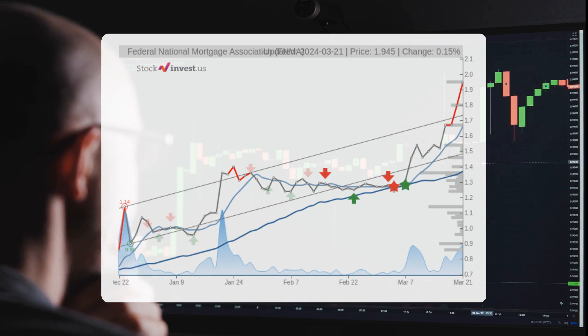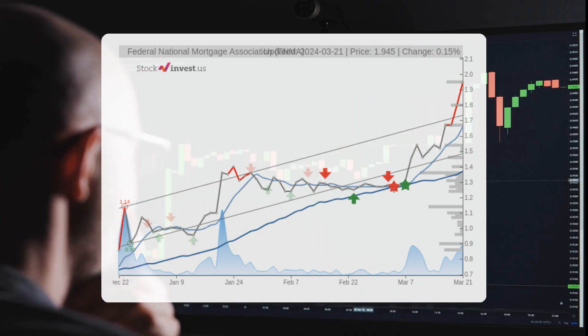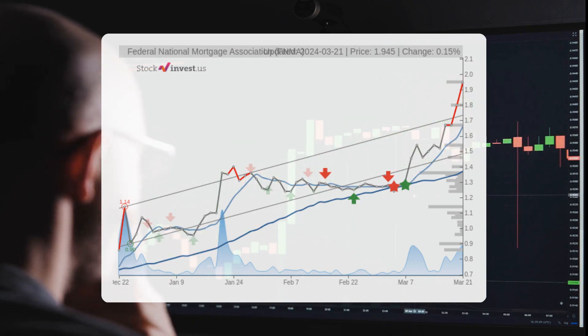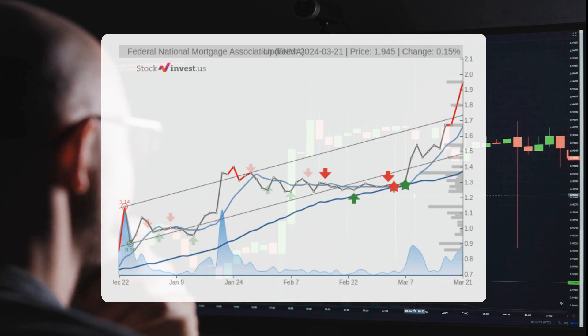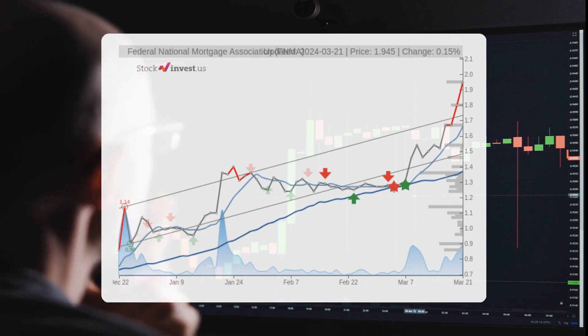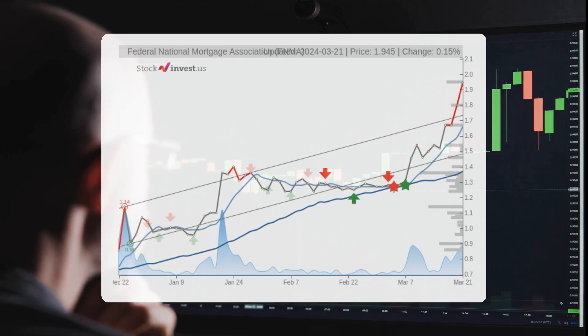Looking at the three-month trend, a projected 53.4% change is anticipated, with potential returns ranging from 16.99% to 36.71%. For the 12-month outlook, a significant 216.49% change is forecasted, translating to possible returns between 83.97% and 146.29%, which could lead to a price range of $3.58 to $4.79 within a year.